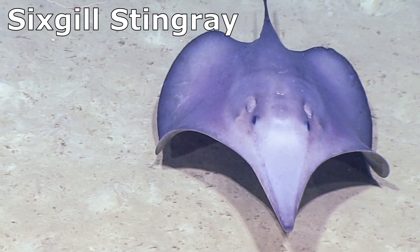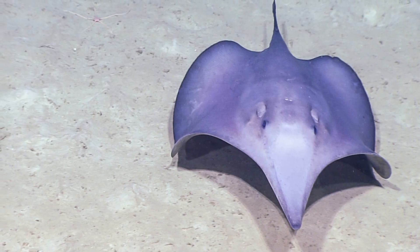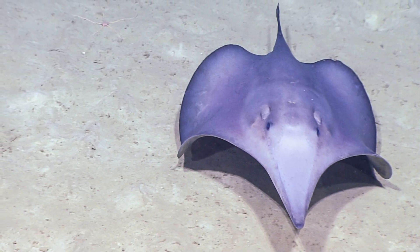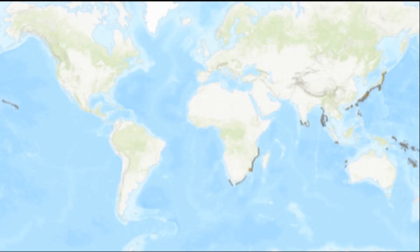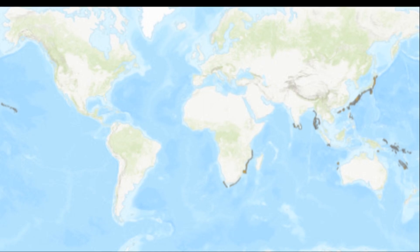A rare and unusual deep-water stingray species that has a widespread but patchy ocean distribution. These large stingrays have been recorded from South Africa to Japan, Australia, and Hawaii.